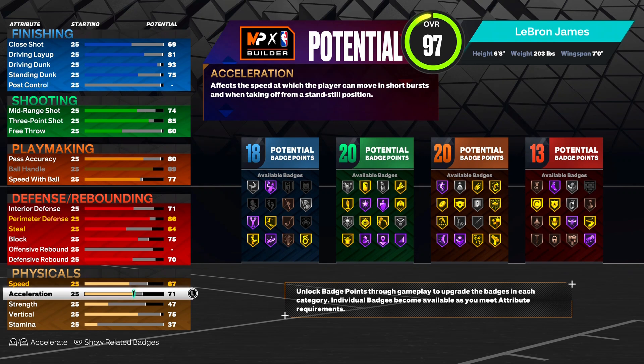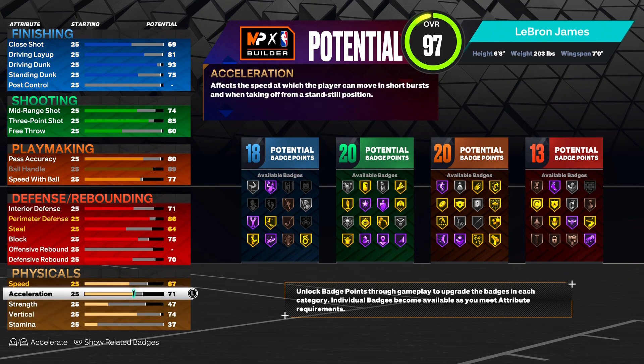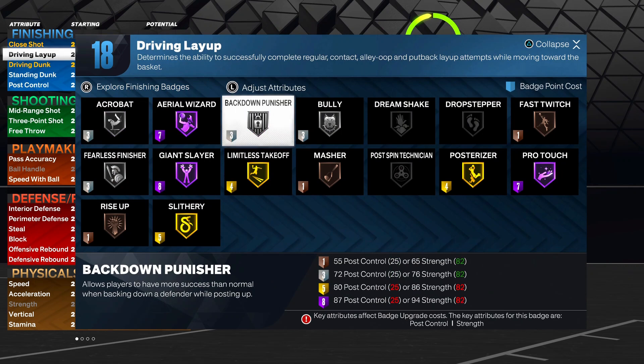We can't make a LeBron build without speed, strength, and acceleration. For the vertical, over here on current gen we don't have to worry about needing a 75-80 vertical for contacts. So we're gonna max his strength out to 82, giving us that silver bully badge. We don't need gold - the bully badge is kind of overrated.